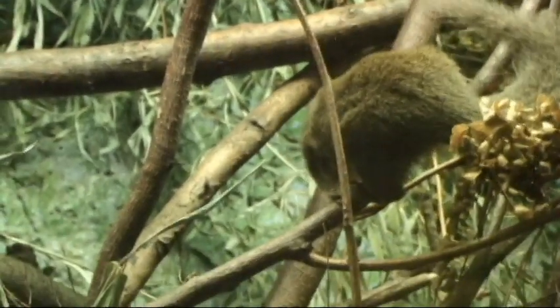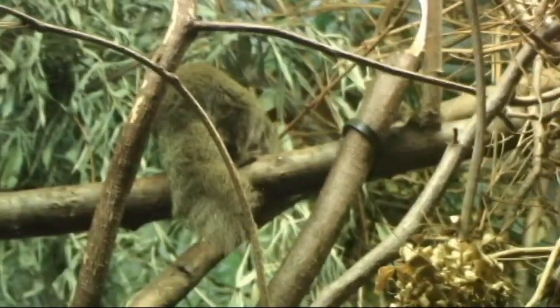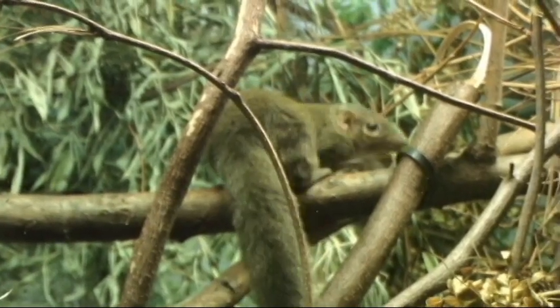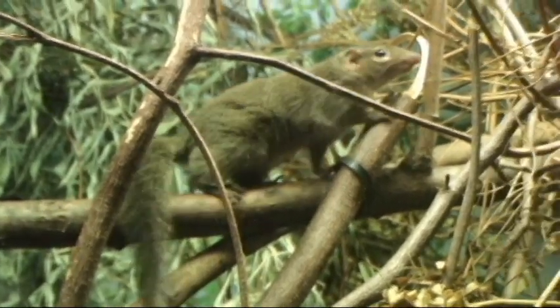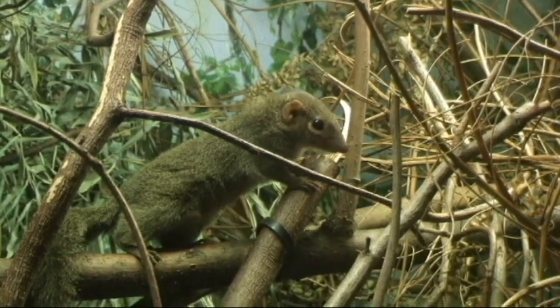They have a very enlarged brain for their body size. And so it may have been from animals not too dissimilar from tree shrews that the group of primates evolved.